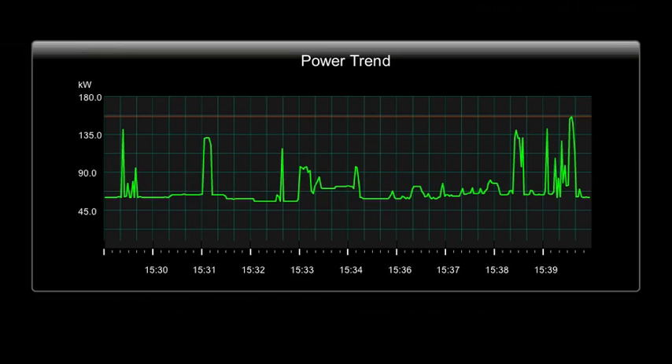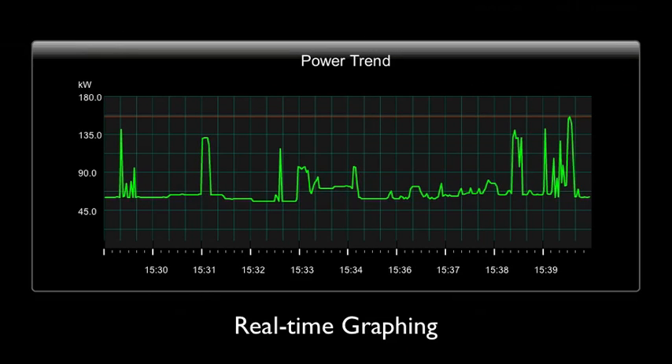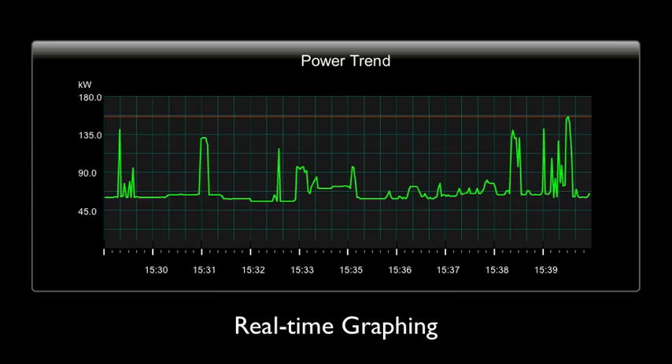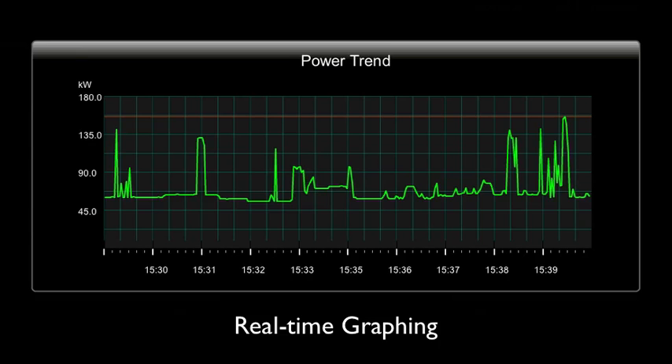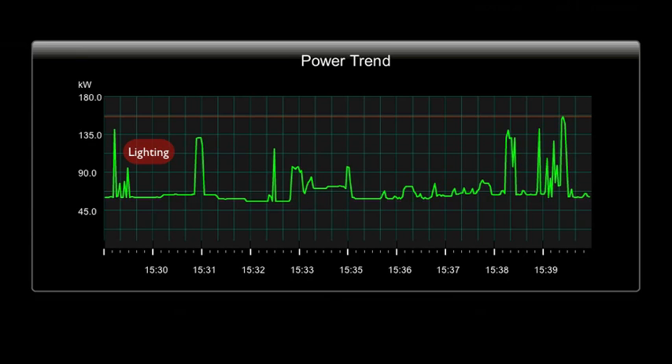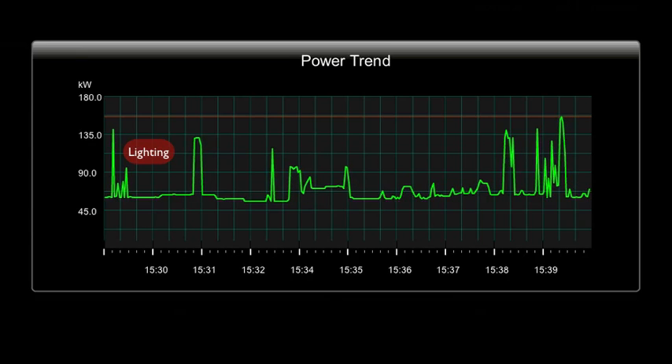The power trend, a real-time graphing function, offers a unique insight into your recent history. Displaying your building's energy heartbeat helps you to understand your pattern of consumption, so it becomes easy to recognize and eliminate waste.